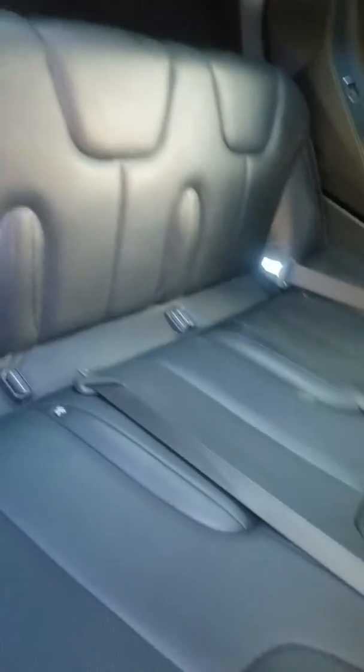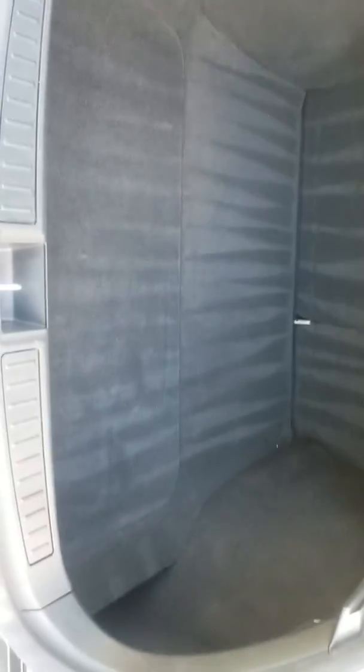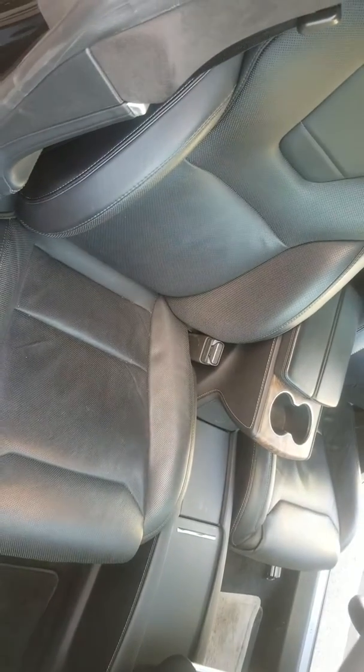The back seat looks like it's never been sat in. The back looks pretty clean. There's a tow hook. We got this seat and it's in good shape as well.